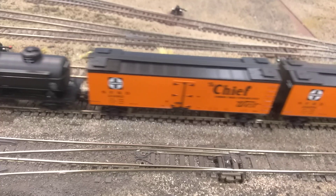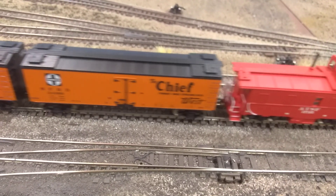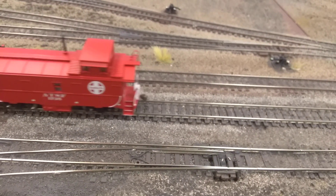I was kind of hesitant on buying it, but it's growing on me, so I love it. I like the Santa Fe and I like the steam look most, so you got a good combo right there in my opinion.